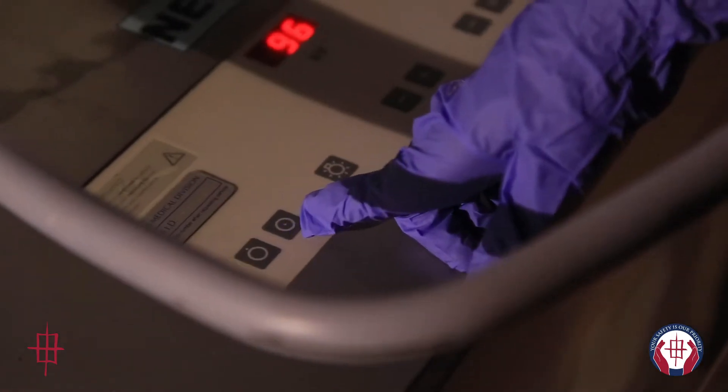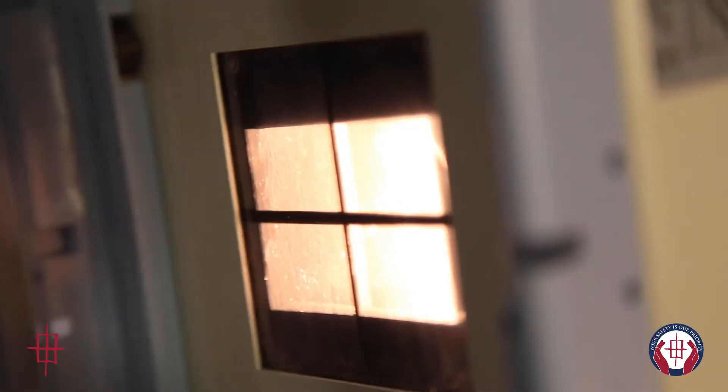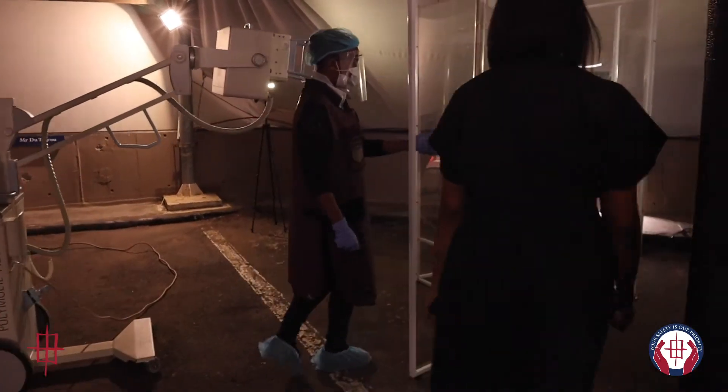Before a patient is due to have their X-ray, the radiographer will prepare the examination area. Being mindful to adhere to social distancing, the radiographer calls the patient to the dedicated examining area.